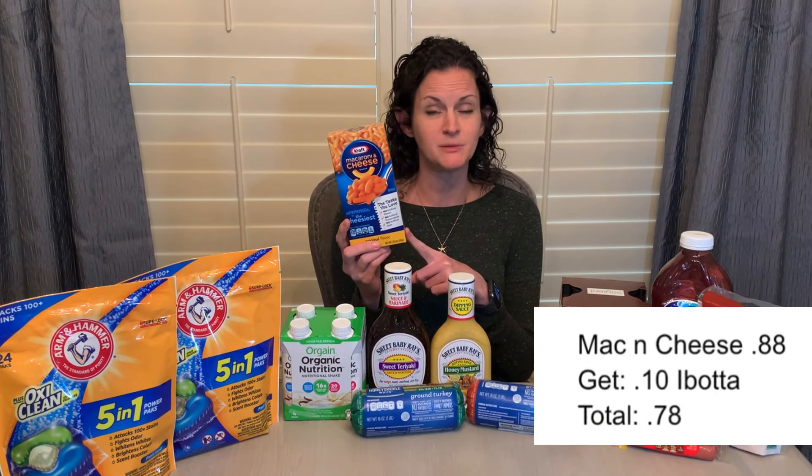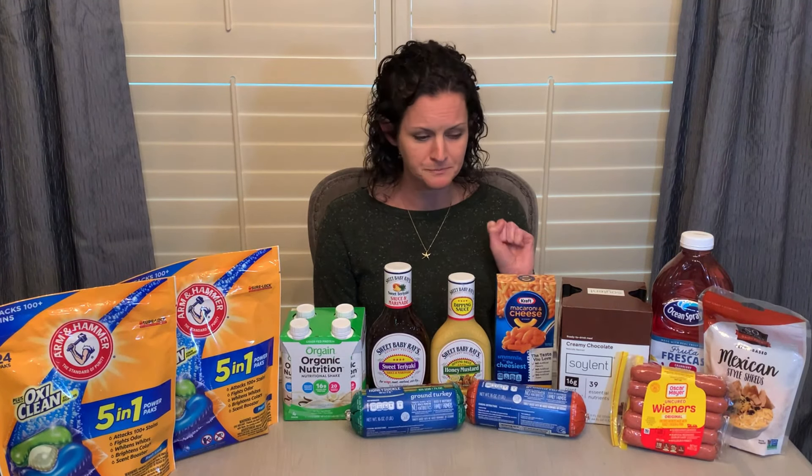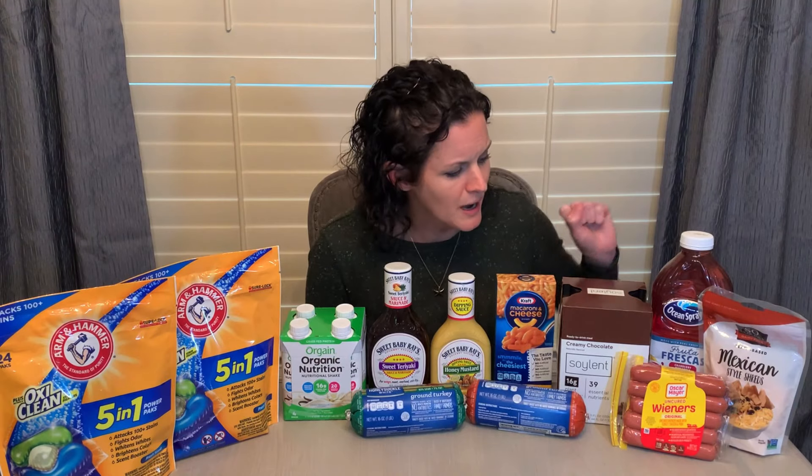I grabbed the mac and cheese — it's $0.88, but it was only a $0.10 rebate making it $0.78 total. But I was working toward my midweek moneymaker bonus on Ibotta, which I did hit. That gave me an additional $5 back for doing 10 offers, I believe is what my bonus was this week. So a couple more Ibotta offers that we'll talk about.